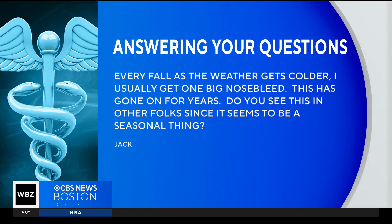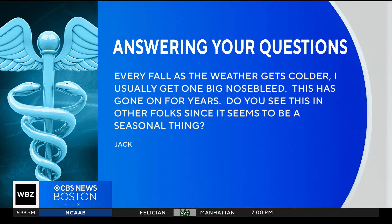We do have a viewer question right now from Jack. He writes: every fall the weather gets colder, I usually get one big nosebleed. This has gone on for years. Do you see this in other folks, since it seems to be a seasonal kind of thing?